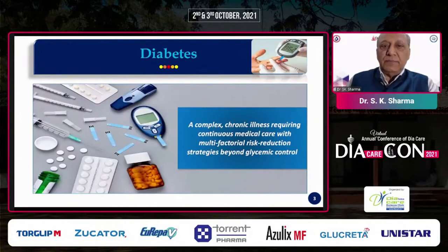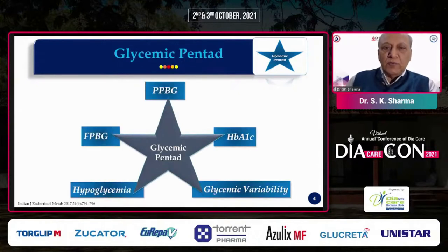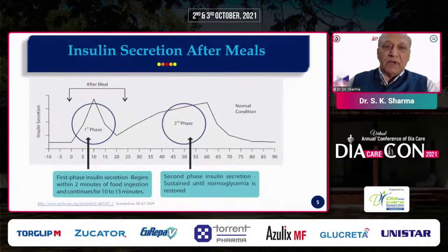Dear friends, diabetes is not a simple hyperglycemia problem anymore. It is a complex, lifelong disease which requires multifactorial risk reduction strategies. In that context, we have moved beyond just looking at glucose profile, and now we look at this glycemic pentad, which comprises not only fasting, postprandial, and HbA1c, but also reducing hypoglycemia and glycemic variability. Today we will discuss the importance of postprandial hyperglycemia.